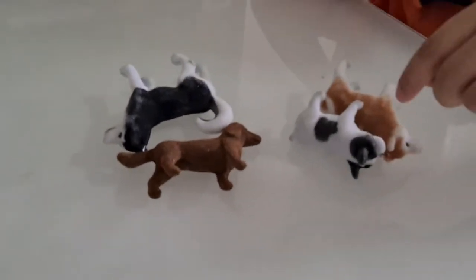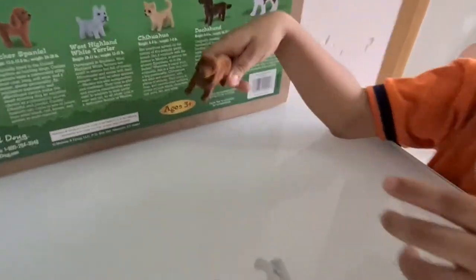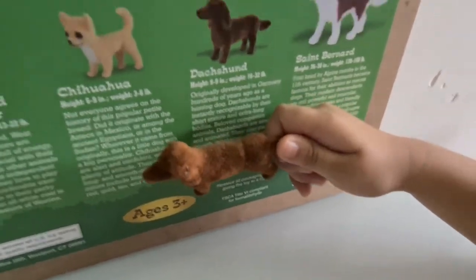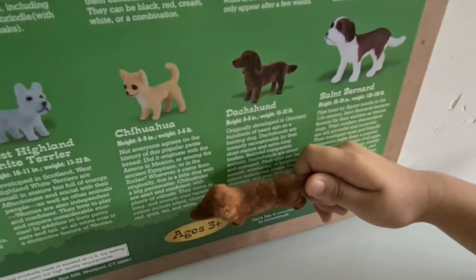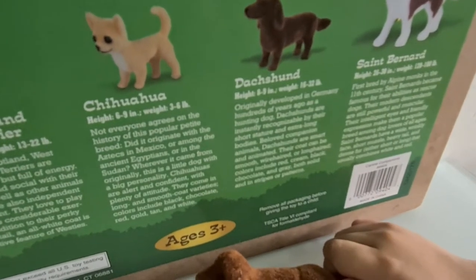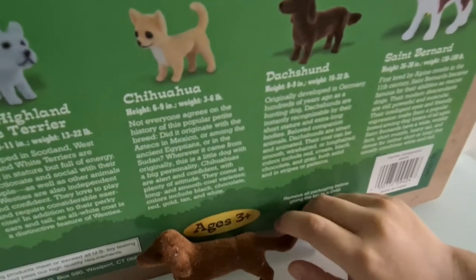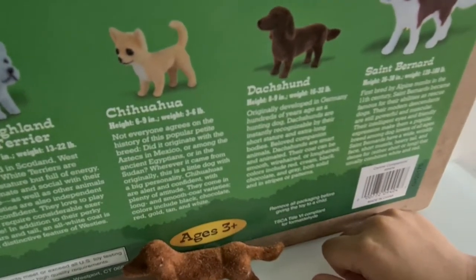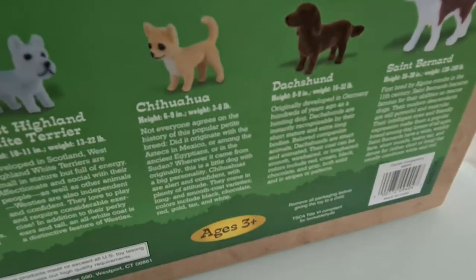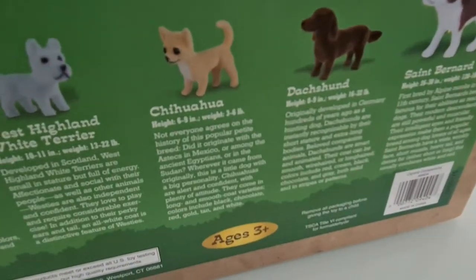Dachshund. Good job. Let me read it. It's a German dog. Originally developed in Germany hundreds of years ago as a hunting dog, Dachshunds are instantly recognizable by their short stature and extra-long bodies. The beloved companion animals, Dachshunds are smart and animated. Their coat can be smooth, wire-haired, or long-haired, and colors include red, cream, black, chocolate, and more — both solid and in stripes.